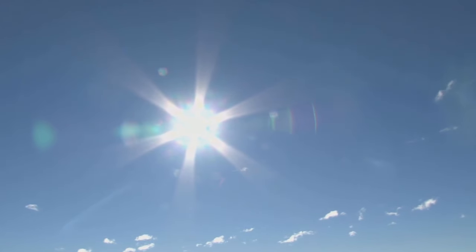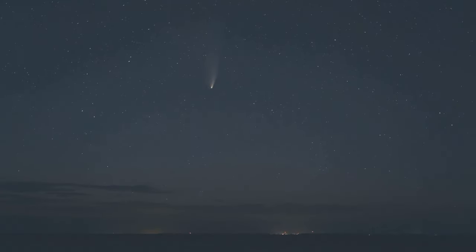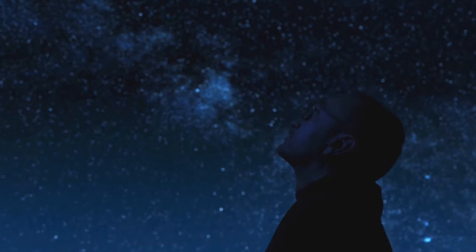As it gets closer to the sun, it puts on quite a show. The sun's heat causes the comet to erupt, spraying cryomagma into space. This, in turn, expands the comet's coma — a cloud of icy dust that surrounds its nucleus — causing it to shine brighter in the night sky. And then there's the green-hued coma and tail. This is due to certain gases in the comet that emit a green glow when excited by the sun's rays. The tail, made of dust and ice, also becomes more prominent as the comet nears the sun, creating a mesmerizing spectacle for us Earthlings to enjoy.